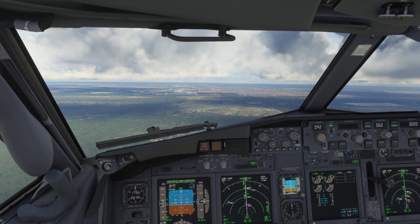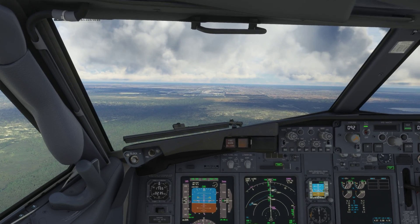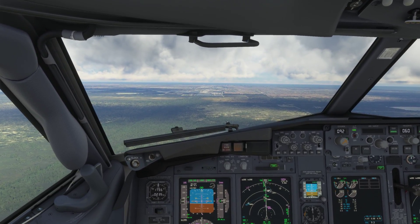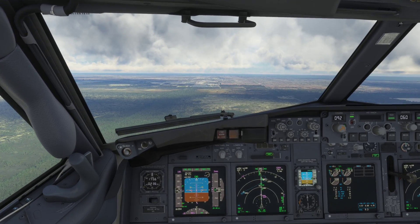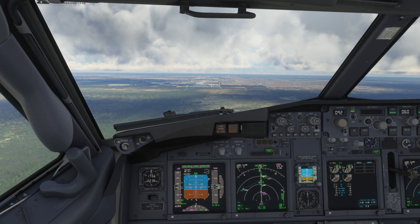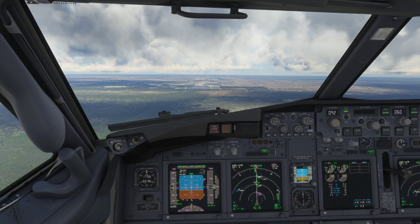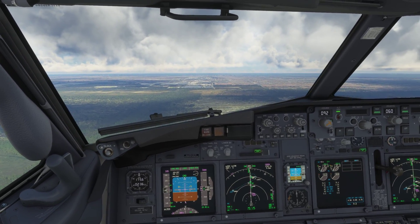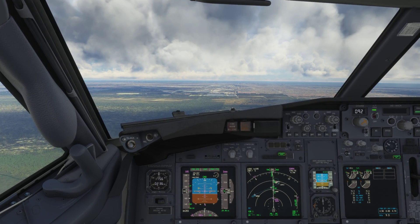American 1046, expect the ILS runway 9R approach from LEG, Miami altimeter 29.90, more than 1 hour old. American 1046, can I get the ILS runway 8R instead? American 1046, roger, expect the ILS runway 8R approach. Expect ILS runway 8R approach, American 1046.